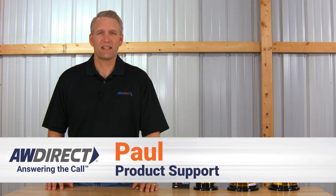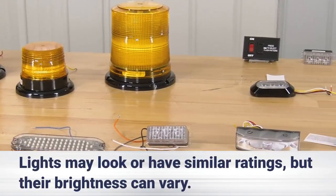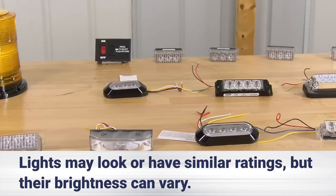Hi, I'm Paul with AW Direct Tech Support. One of the many questions I receive from customers on warning lights is which one is the brightest. So today I would like to talk a little about the SAE standards and the classes that apply to warning lights, and then actually show you some examples of how brightness can differ between the classes and even light to light when the standards and class are the same.